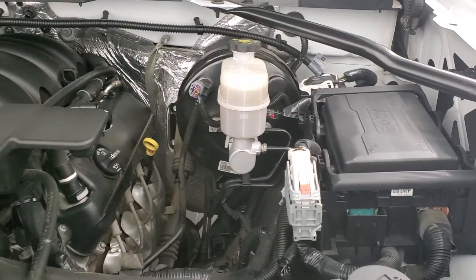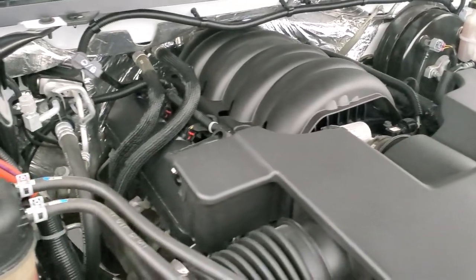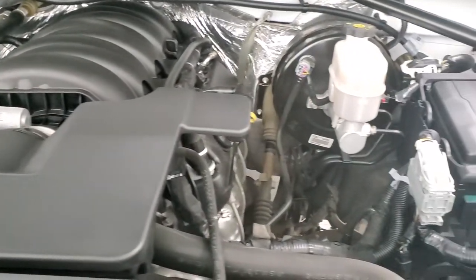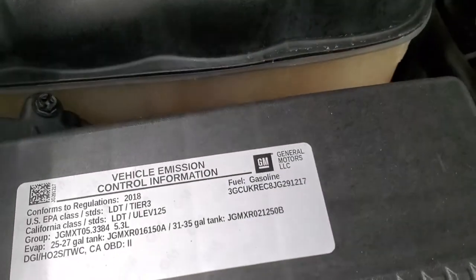Under the hood we have the 5.3 liter V8 gas engine. The engine bay is very clean and it runs very smooth. Once again, this truck has been fully safety inspected by our service shop. It has a fresh oil and filter change, all the fluids have been checked and topped off, and this truck is 100% ready to go.